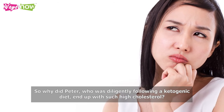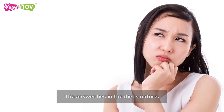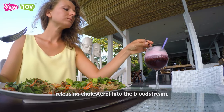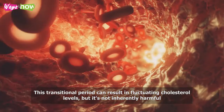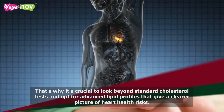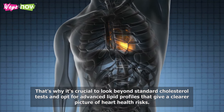So why did Peter, who was diligently following a ketogenic diet, end up with such high cholesterol? The answer lies in the diet's nature. A ketogenic diet is low in carbs but high in fats, so your body starts burning more fat for energy, releasing cholesterol into the bloodstream. This transitional period can result in fluctuating cholesterol levels, but it's not inherently harmful, provided the diet is well-managed and balanced. That's why it's crucial to look beyond standard cholesterol tests and opt for advanced lipid profiles that give a clearer picture of heart health risks.